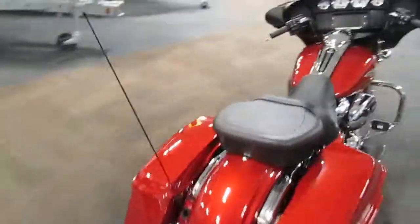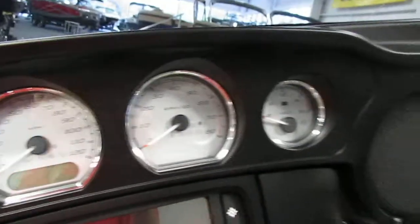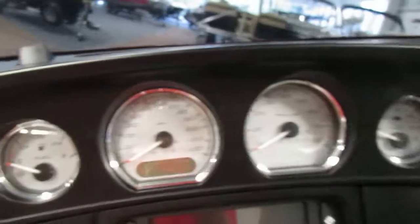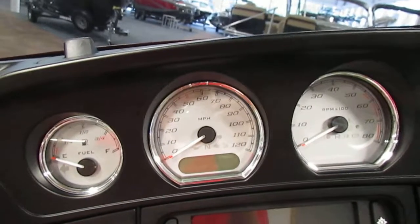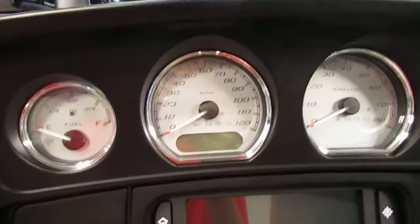The gauges included on this motorcycle are a fuel gauge, tachometer, voltmeter, and speedometer with digital odometer, trip meters, and fuel range.